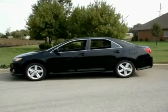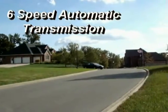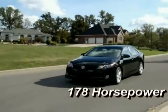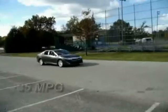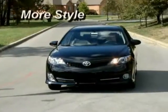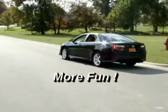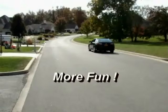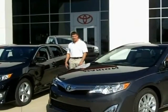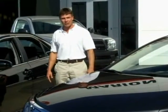Let's head back to the store. Thanks Randy. Thanks Aaron. That sounds like a lot of fun. If you need more information on the 2012 Toyota Camry, just contact me, John Smith, at Marion Toyota.